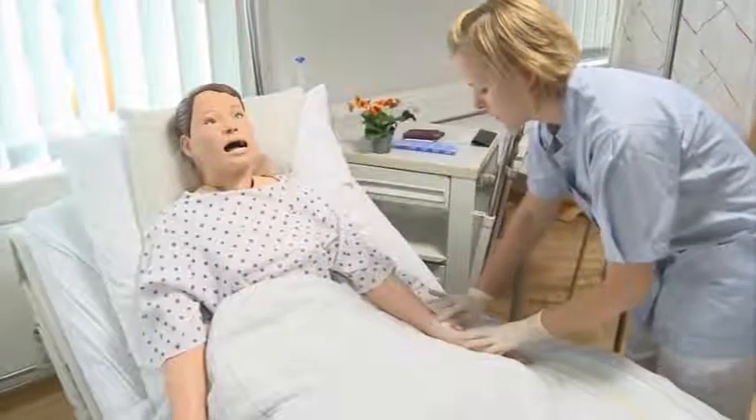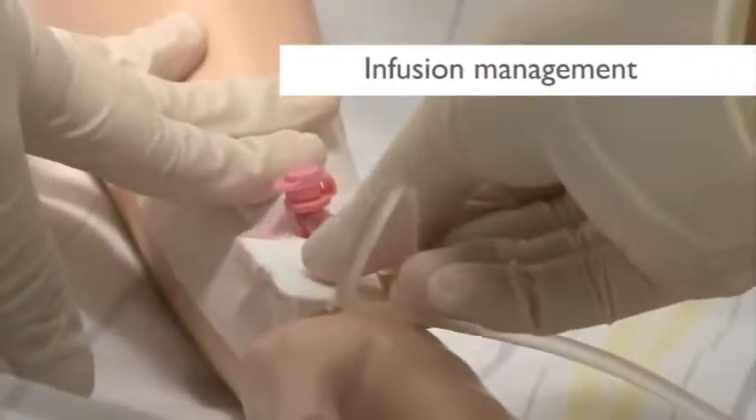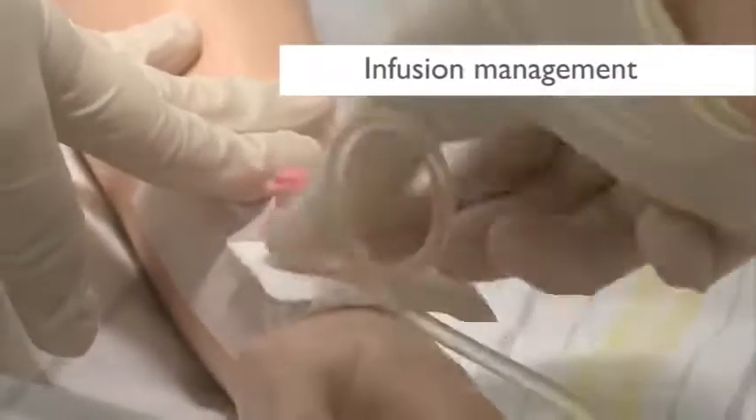Does that hurt? Simulations are great. This is because we can talk to the patient, so he can react to me in my nursing care.